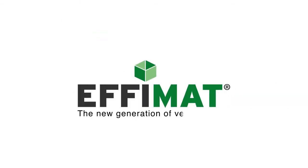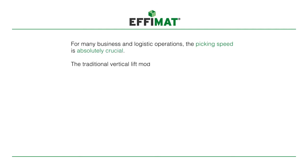EFIMAT, the new generation of vertical lifts. For many businesses and logistic operations, the picking speed is absolutely crucial. The traditional vertical lift module often can be a bottleneck for operations depending on high pick rate.